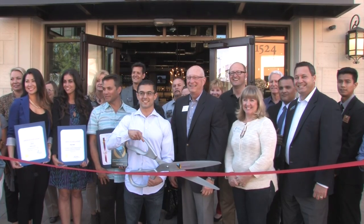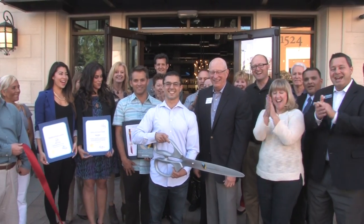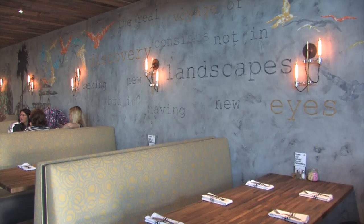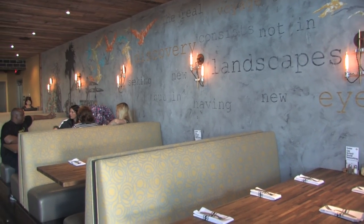It's another new opening at Bella Terra. Eureka is a restaurant full of hospitality.